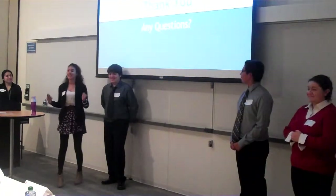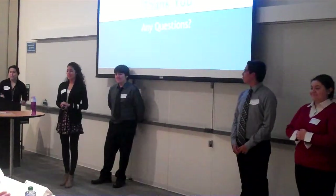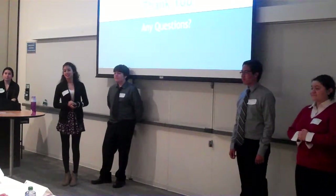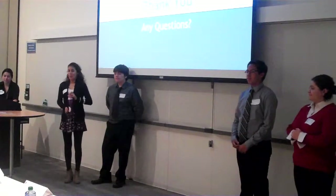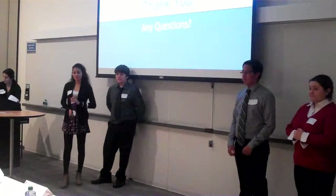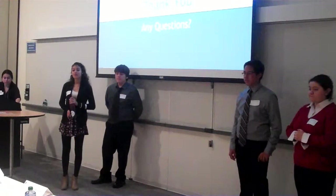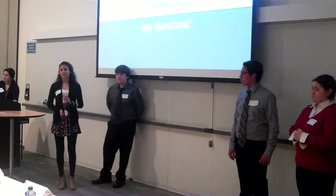Thank you very much. Any questions? — I have a question for the CEO. Can you tell us about your philanthropy? How did you decide on that particular philanthropy and why is it important to you? How did you come up with 25%?